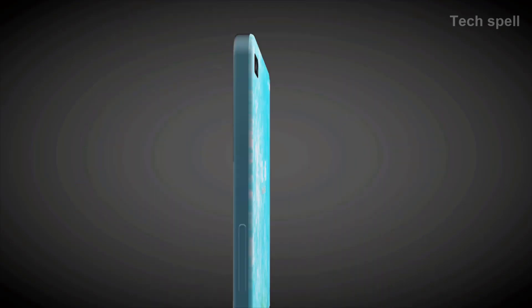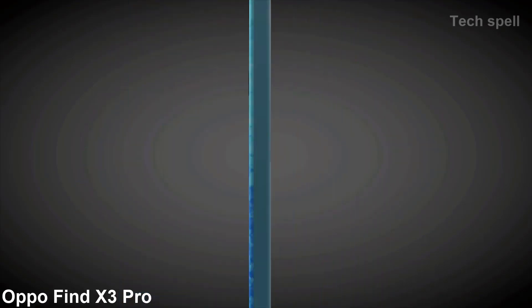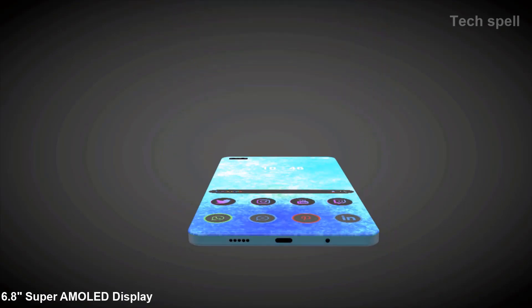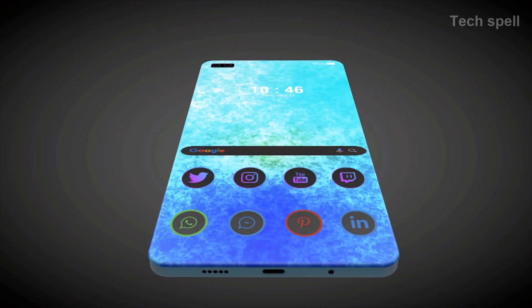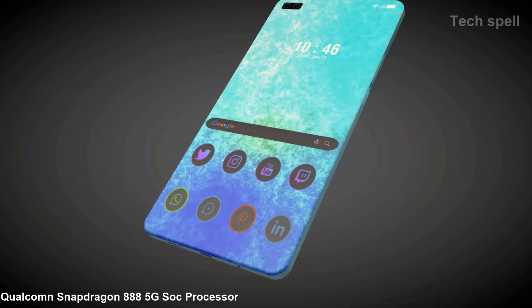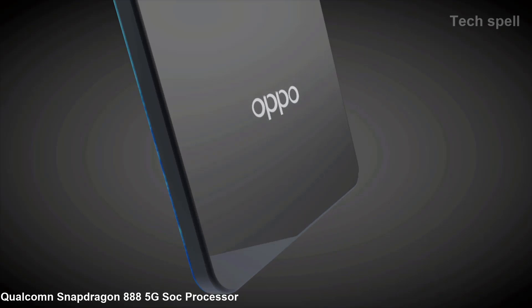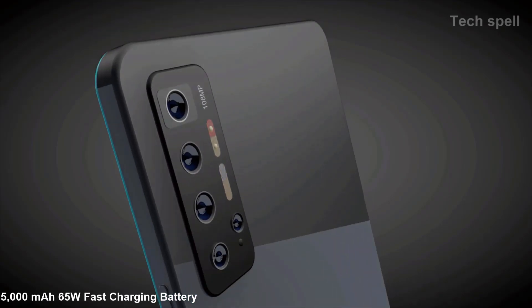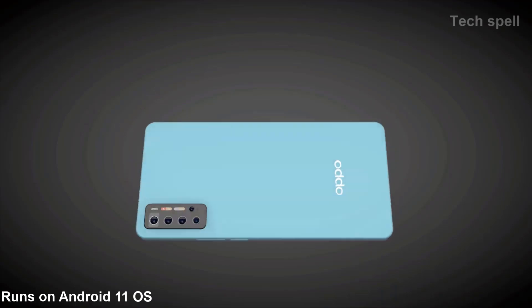Welcome to Techspell. Today introducing the Oppo Find X3 Pro. Key features of this smartphone: 6.8-inch Super AMOLED display, 108MP Penta Rear camera, Qualcomm Snapdragon 888 5G processor, 5000mAh 65W fast charging battery, and runs on Android 11 operating system.